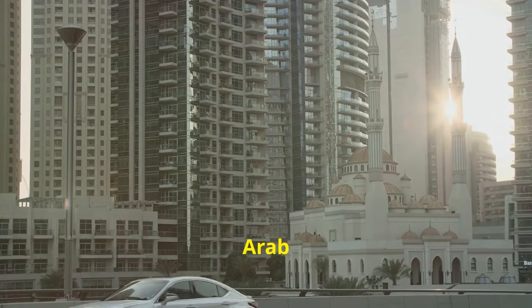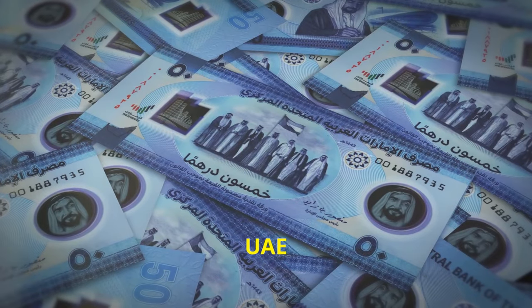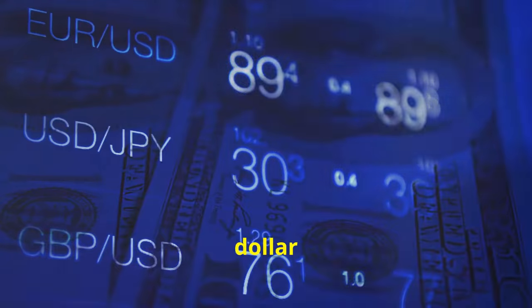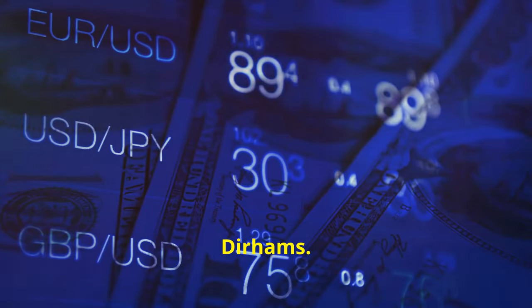Moving on to the United Arab Emirates. Their currency is the UAE Dirham, commonly written as AED. One US dollar is roughly equal to 3.67 Dirhams.